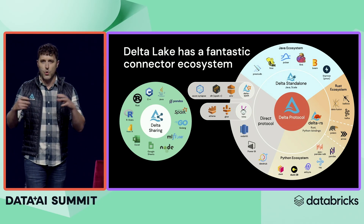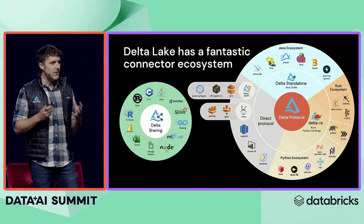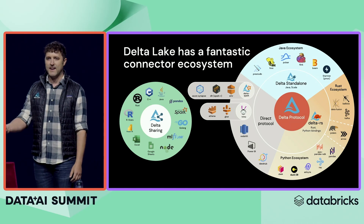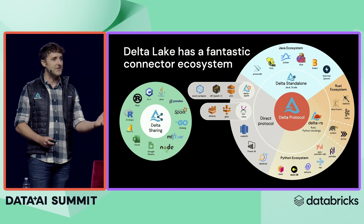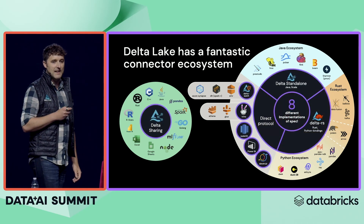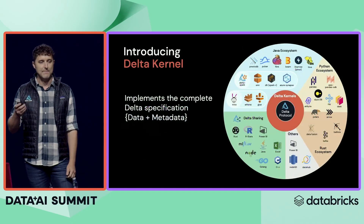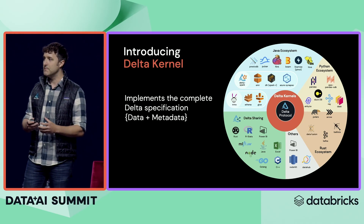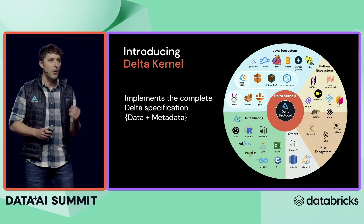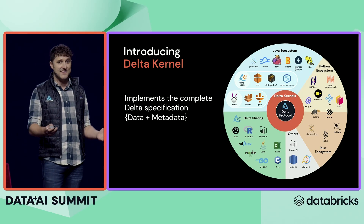One of the problems is that at the core of this ecosystem is the Delta protocol, and we're continuing to evolve it. We want to avoid the state we've seen happen with some other lakehouse formats, where as new features are added, vendors won't implement the complete spec — and now you're forced to choose between using the latest features or querying your table wherever you want. That's why we're really excited to announce the Delta Kernel. It's going to take the eight different implementations of the protocol spec that exist today and collapse them down into one unified group — a JVM ecosystem and a native code ecosystem — that handles the complete Delta spec, including metadata and data. So you don't have to worry about deletion vectors, column mapping, or whatever else we come up with next in the Delta protocol. You just get your data back from the library.